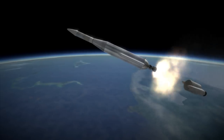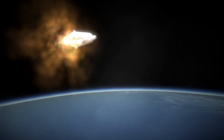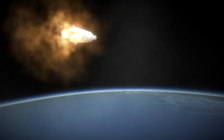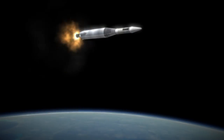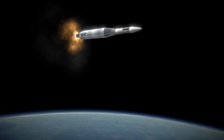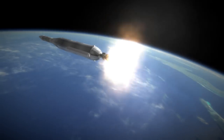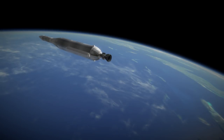Ranger 6, while impacting the moon as intended — right into the Sea of Tranquility where Apollo 11 would eventually land — failed to send back photos of the surface. The early Ranger probes were modified into Mariner probes, and developments for these Ranger probes would inform improvements to the Mariner family of spacecraft, which would go on to explore other planets.